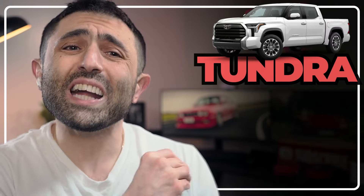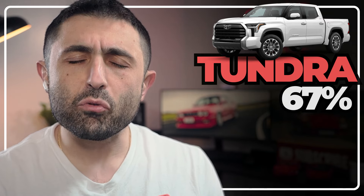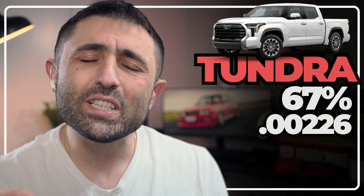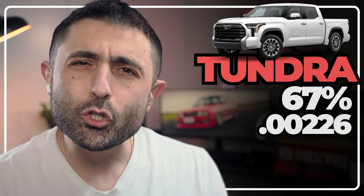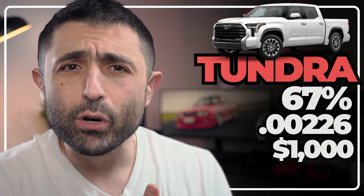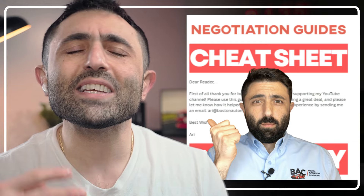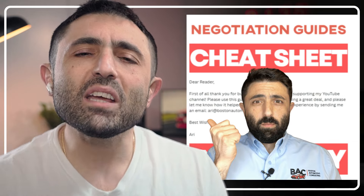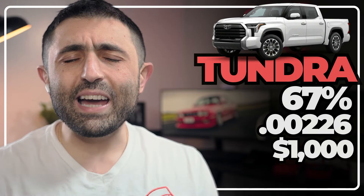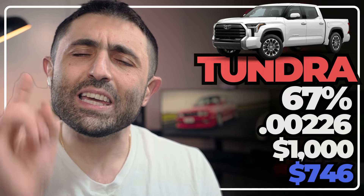Starting with the Tundra, we've got a 67% residual, meaning it's going to depreciate only about 33% over three years. The actual money factor is 0.00226, or 5.42% APR. Toyota is also offering $1,000 in lease cash in my region — that can vary, so use the cheat sheet. The money factor is a bit high, but the residual is great to counterbalance it, calculating out to a payment of $746.45 plus tax.